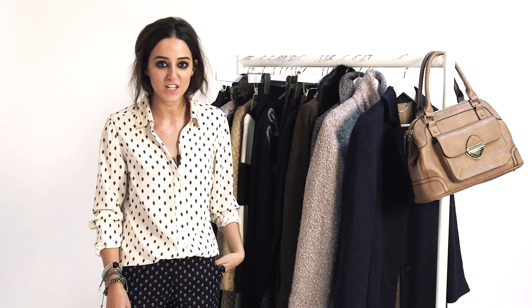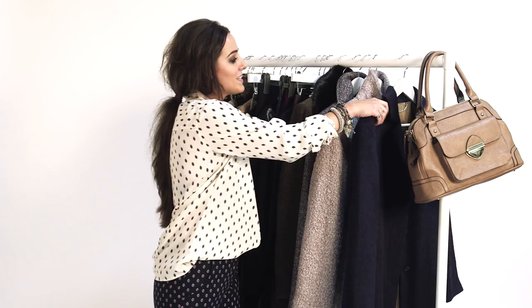We're now going to be looking at a range of coats and outerwear from Laura Ashley. As it's starting to get a little bit colder, I'm sure we're all looking for that perfect coat to invest in. We've got a really great selection of different coats in different colors and shapes to suit every taste.